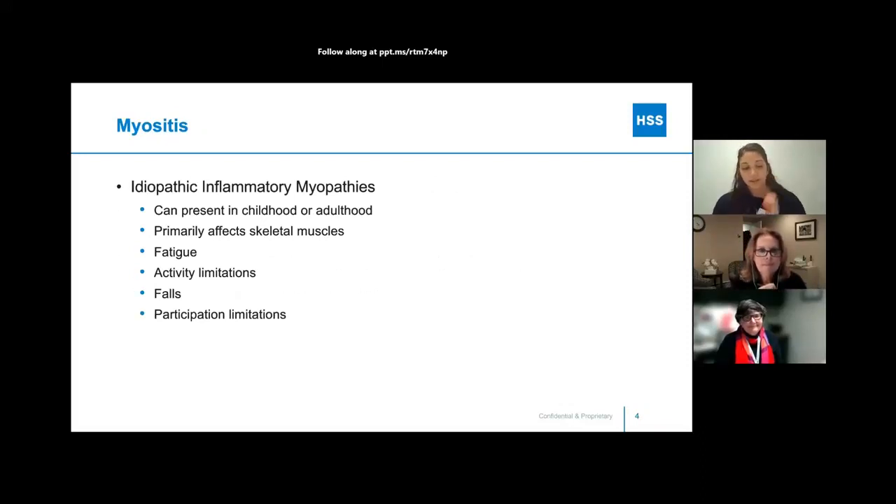Myositis, as you may know, refers to idiopathic inflammatory myopathies — a rare group of diseases that can primarily affect the musculoskeletal system. There are different variations, and they can present in both adults and children, but on average it begins to present around age 30 and above. A common feature is impaired muscle function, which can lead to falls and limitations in performing daily activities. It can also disrupt the person's ability to participate in community activities due to decreased strength and increased fatigue, which is why it's important to address these muscle limitations to avoid further progression.